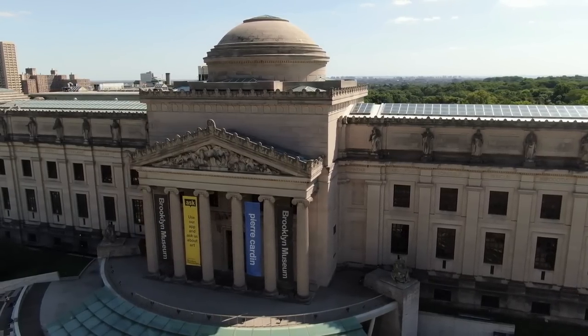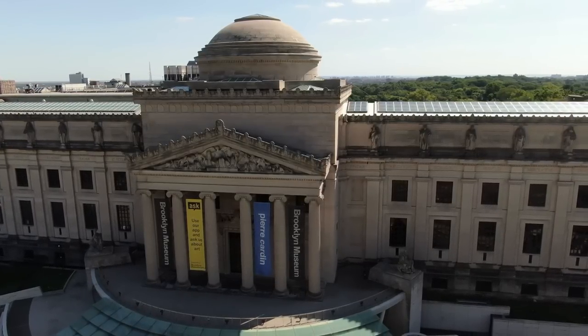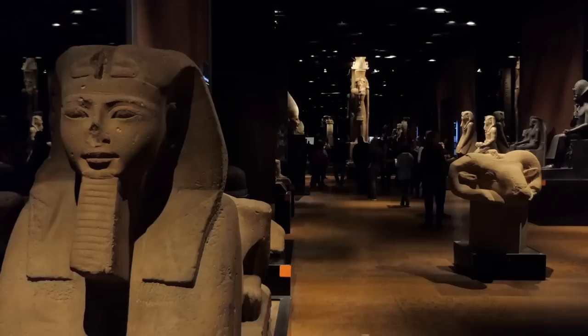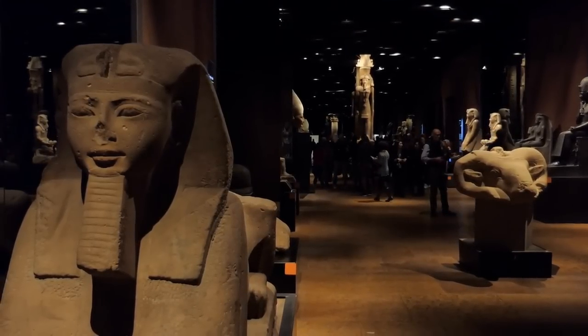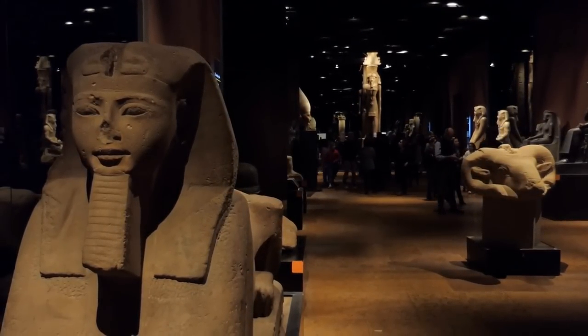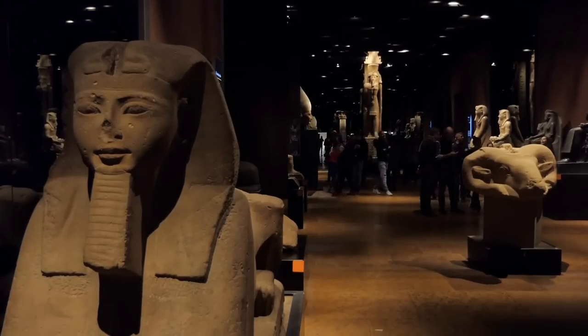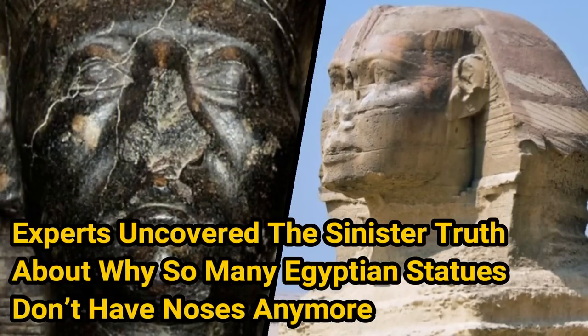Walking into the Egyptian art galleries at the Brooklyn Museum is an opportunity to view objects and artifacts that are thousands of years old. Among them are ancient sculptures with an unmistakable style. On closer inspection, however, you may realize there's something strange about these statues. Many of them have at some point lost their noses. Experts uncovered the sinister truth about why so many Egyptian statues don't have noses anymore.